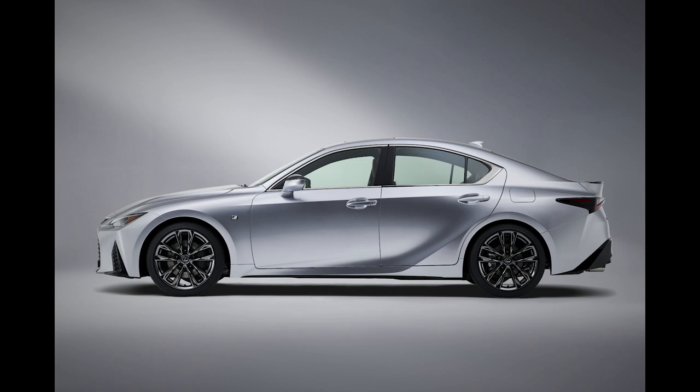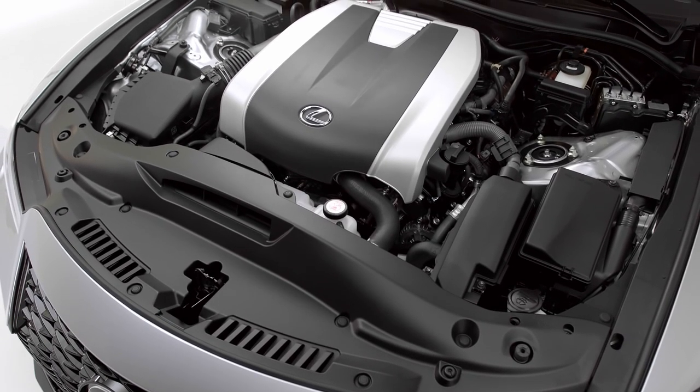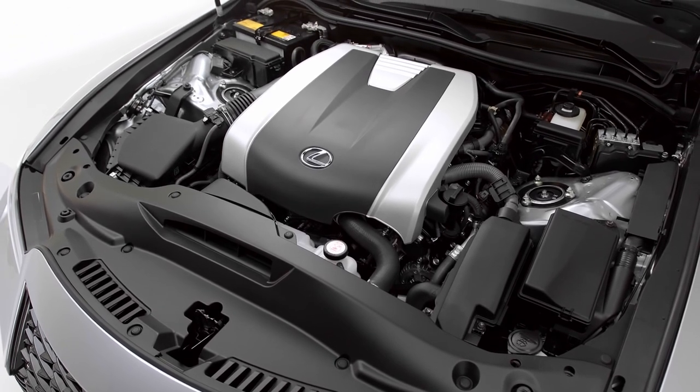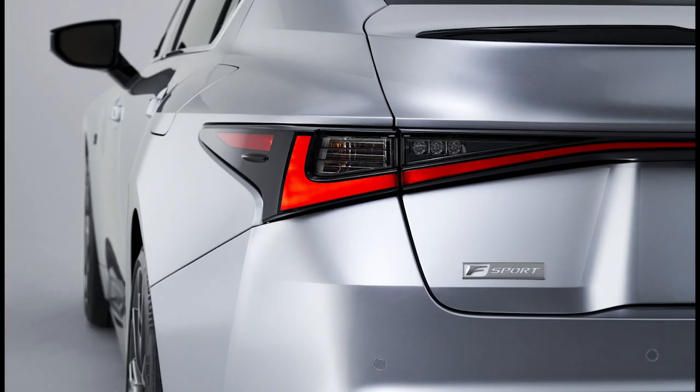As for the IS 350, it doesn't matter if you get the rear-wheel drive or all-wheel drive — the engine is the same. It's a naturally aspirated 3.5-liter V6 that produces 311 horsepower and 280 pound-feet of torque. However, the transmission differs: the rear-wheel drive IS 350 is mated to an 8-speed automatic, while the all-wheel drive IS 350 is mated to a 6-speed automatic. 0-60 comes in around 5.7 seconds.